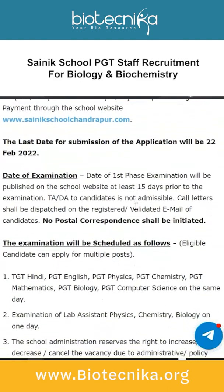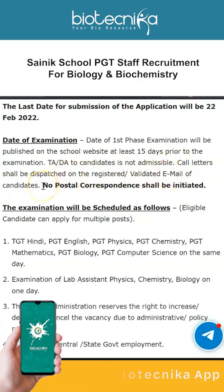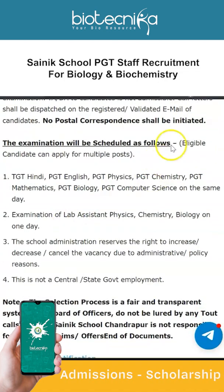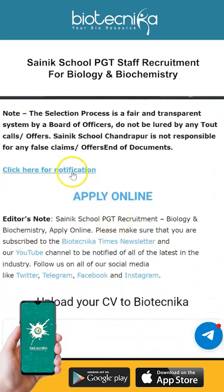The date of the first phase of examination will be published on the school website at least 15 days prior to the examination. TA to candidates is not admissible. Call letters shall be dispatched to the registered validated email of candidates — no postal correspondence will be initiated. PGT Chemistry and Biology will be scheduled on the same day. The school administration reserves the right to increase, decrease, or cancel the vacancies, and this is not a central or state government employment.